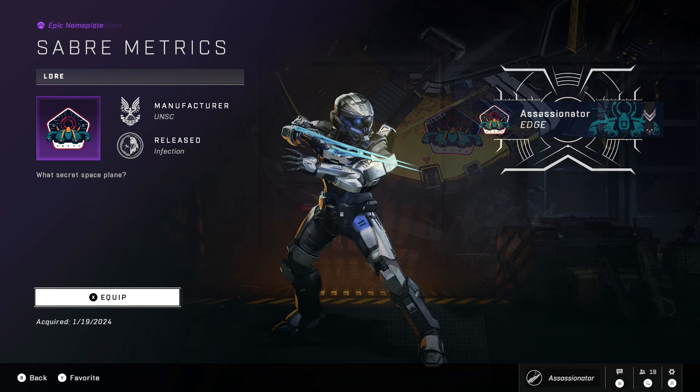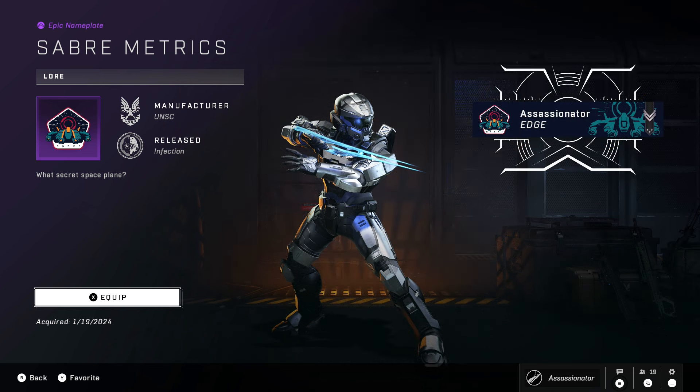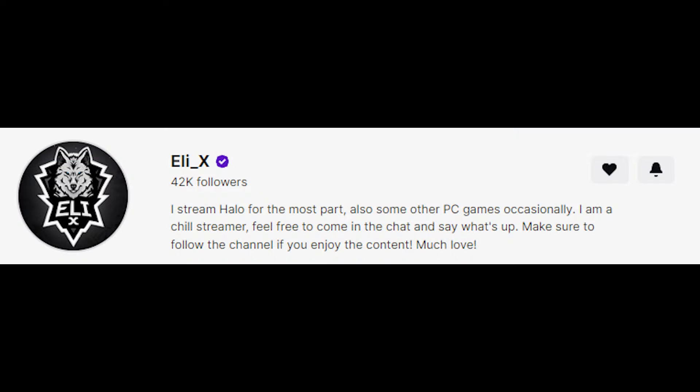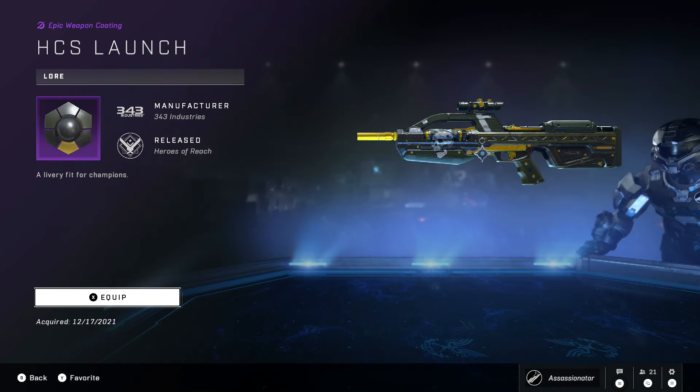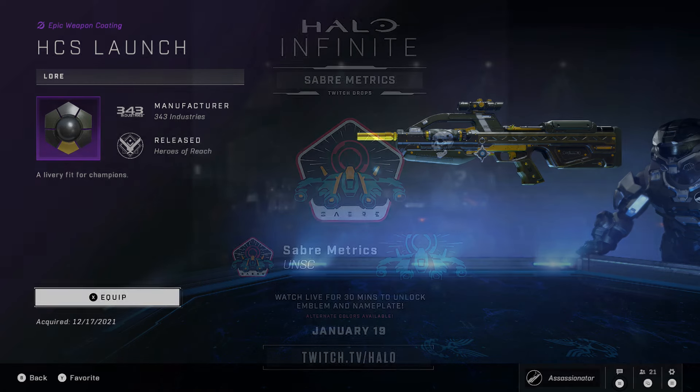So you basically get the emblem, the armor emblem, vehicle emblem, and weapon emblem. Now the channel to watch, if you haven't watched somebody else since there are multiple people doing it, would be Eli underscore X. He also has a stream going on right now where you can get the HCS launch coating for the Mark VII, along with the HCS launch coating for the BR. Those last two items are ones I already did a video on, but this video is mostly to let you know about that emblem set.